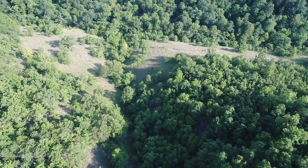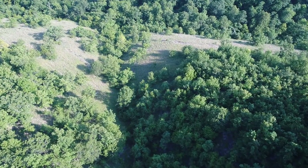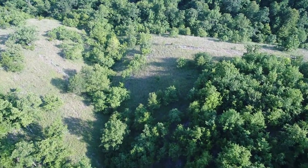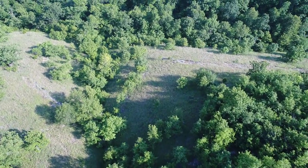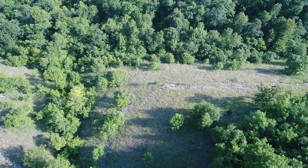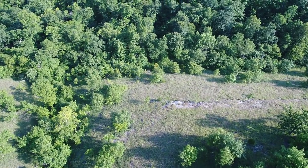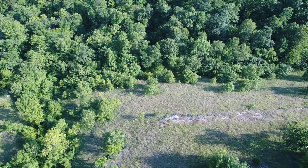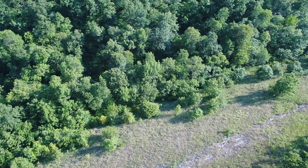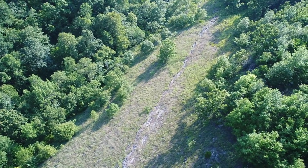We're coming in on that natural glade. It hasn't been logged or cleared by man — that's a natural glade area. Short native grass, really cool. You'll have certain wildlife and certain creatures that only exist in the Ozark glades. That could be a trail you see going across there — possibly a deer trail.